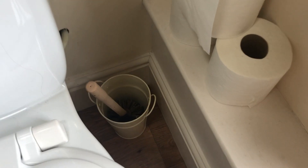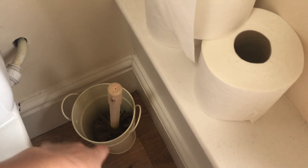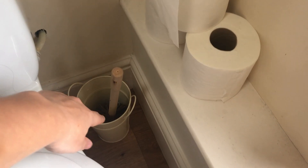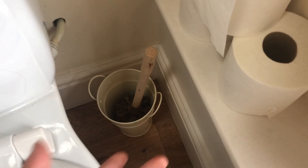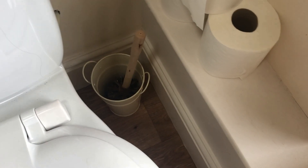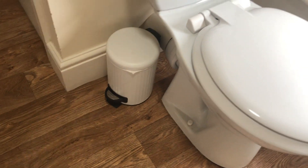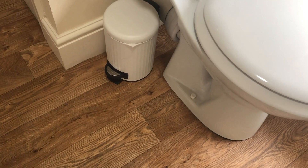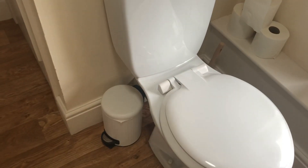Down there I have a toilet brush from a zero waste online store — it comes in a little metal container and everything is compostable, which is great. We needed one so I invested in a better one. I also have this little bin which was unfortunately new, but I will make good use of it.